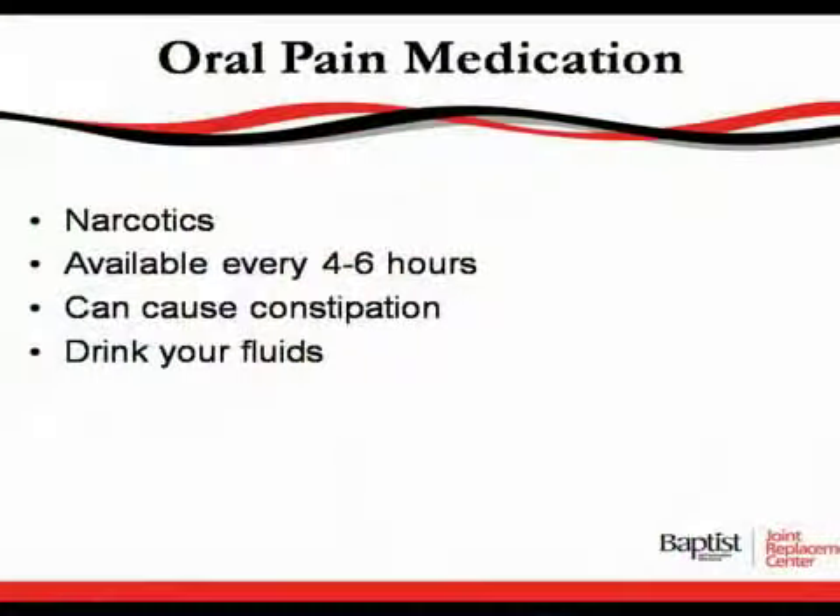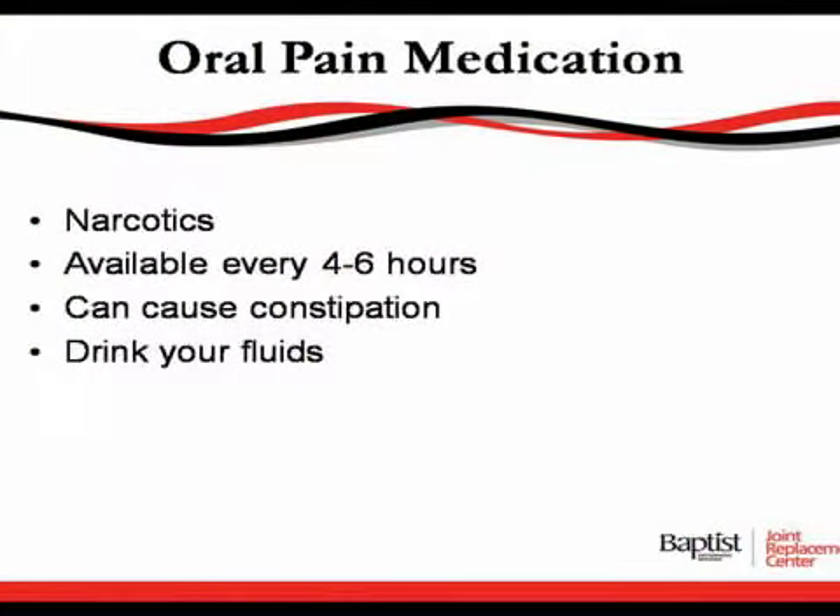Some ways that we control your pain is through narcotics. These are usually offered every four to six hours, depending on how much you need them to control your pain. Some of the complications or contraindications from narcotics is they can cause constipation, so we encourage our patients to drink lots and lots of water.